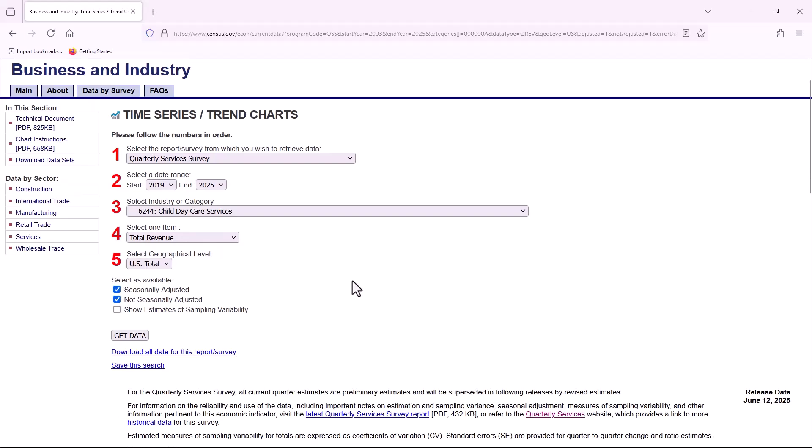On step four, revenue is the main item in this survey, but depending on the industry, the survey also produces estimates of total operating expenses, as well as number of inpatient days and discharges for hospitals.